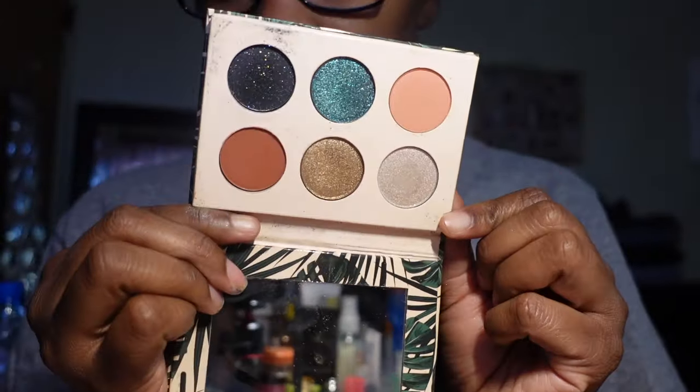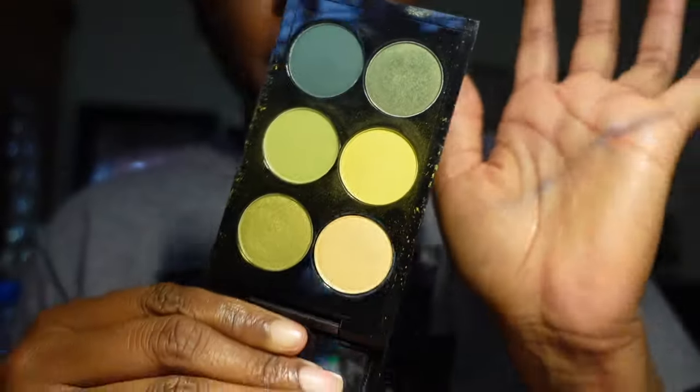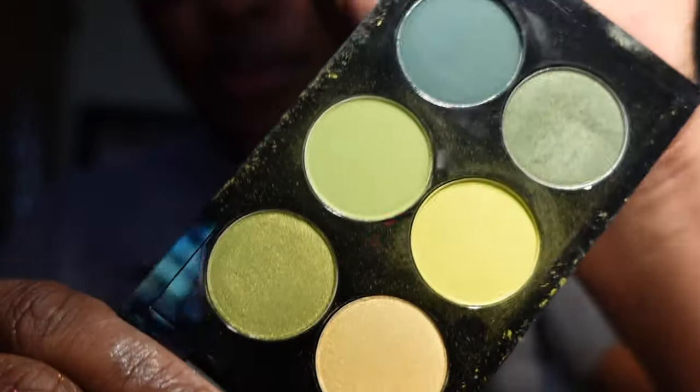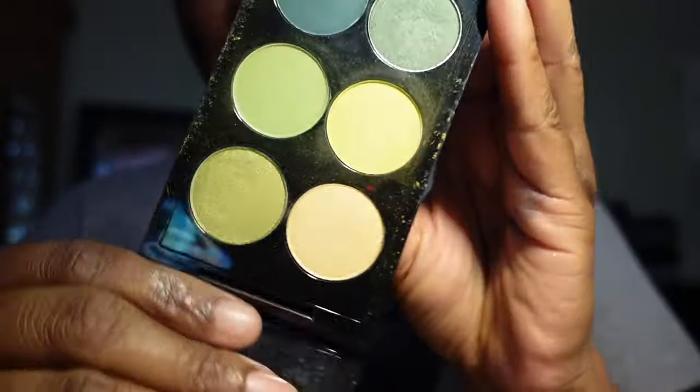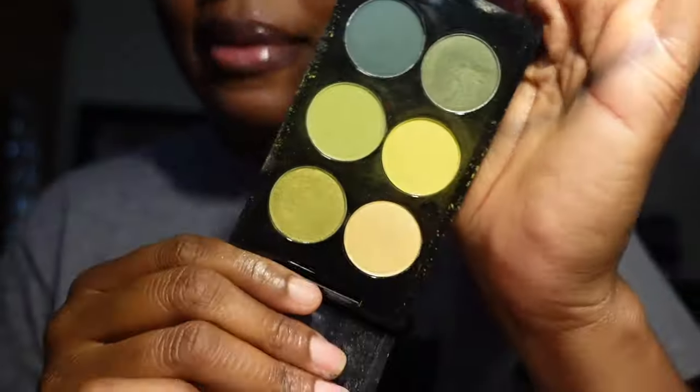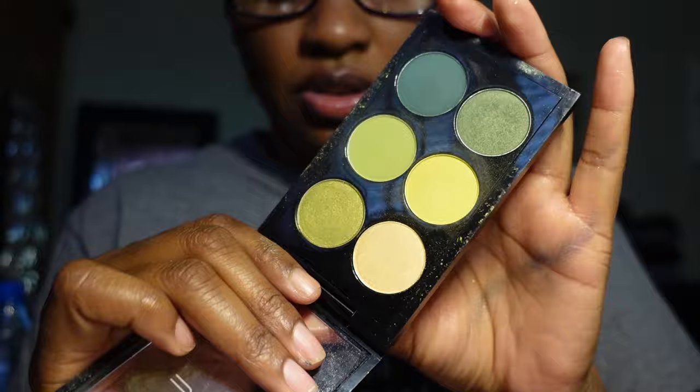Next I have some MAC shadows — I just had to have them because green is probably my other favorite color. The colors are really pretty and I'm going to be keeping these even though I haven't used them much. I know I'm going to use them at some point.